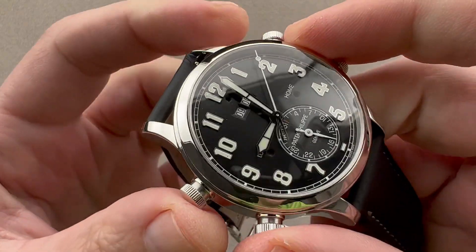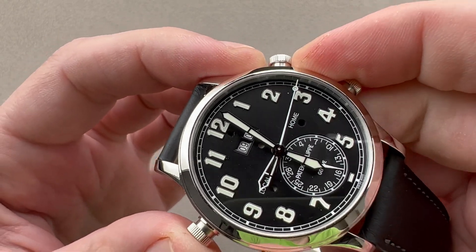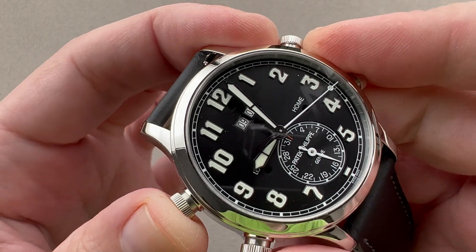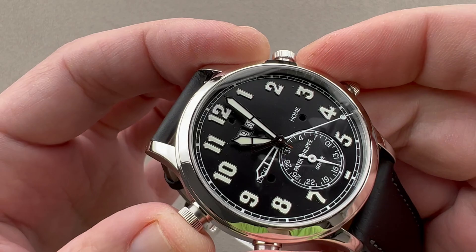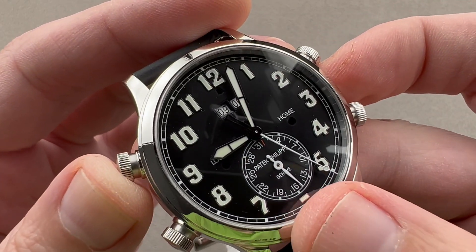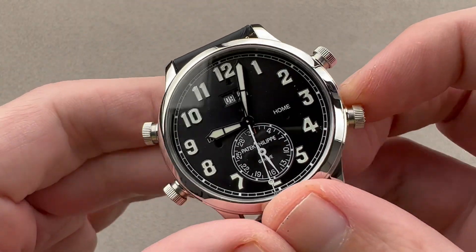We have adjusters that allow you to set the local hour, and I can superimpose local and travel time to clean up the dial. I can drive the pointer-style date forward or backwards as I cross the international date line — and yes, that is a pointer-style date. A lot of people at first glance think it's the second hand, but the second hand is at center.